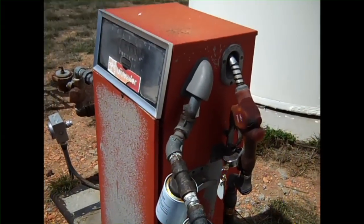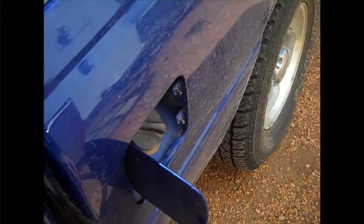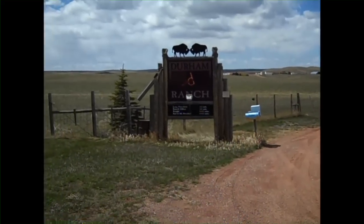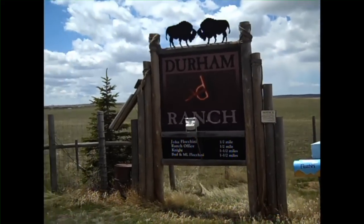Another one of the things on today's agenda is to fuel up for our big Buffalo drive tomorrow. And this is the main entrance of the Durham Ranch, where our mailbox is.